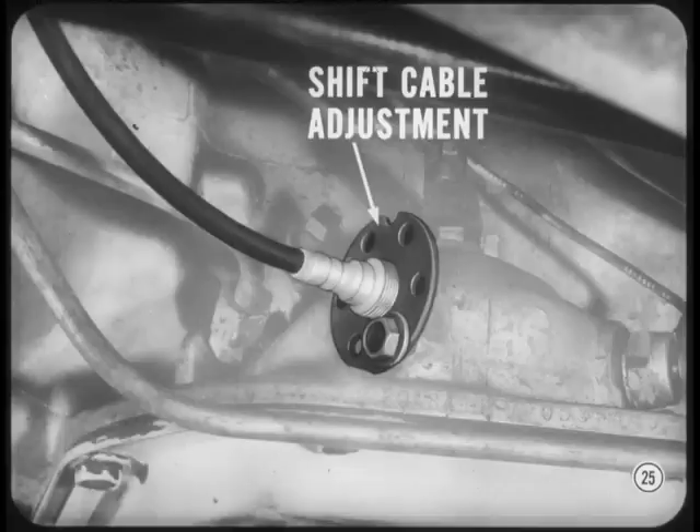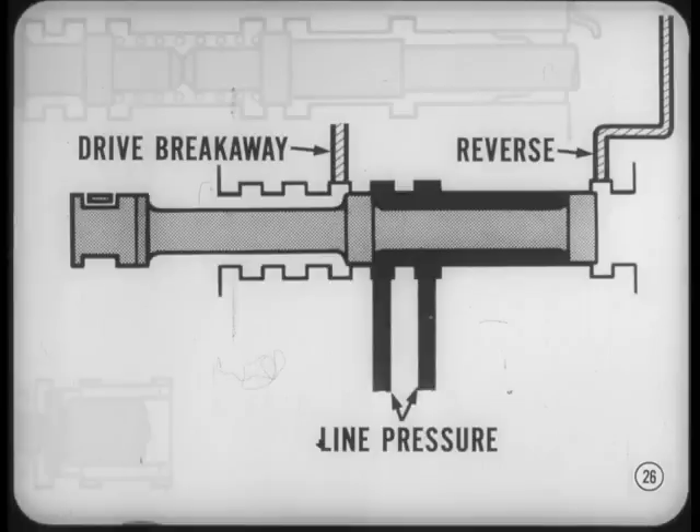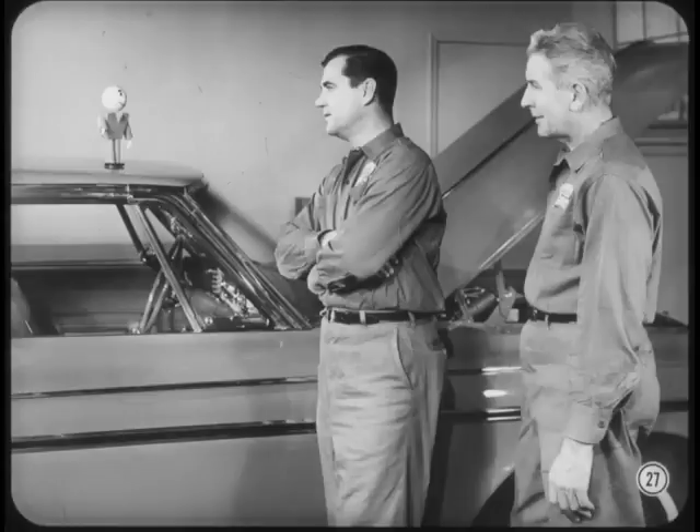Misadjustment of the shift cable is another common cause of trouble. If the adjustment is off, manual valve positioning will be off. If manual valve position in neutral is wrong, line pressure may be open to either reverse or drive breakaway. Anytime you have forward or reverse creep in neutral, the adjustment is way off. Sometimes the adjustment isn't off enough to cause creep — it's just off enough to cause partial engagement and burn out a clutch. So never underestimate the importance of shift cable adjustment. There's a simple shortcut test in the reference book you can make without putting the car on a hoist.